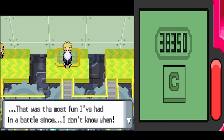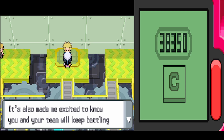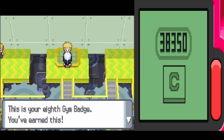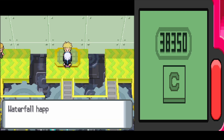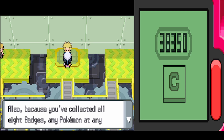Volkner awards us the Beacon Badge, which lets us use the hidden move Waterfall even outside of battle. Waterfall is key for reaching the Pokémon League. Having collected all eight gym badges, we are now ready to take on the Pokémon League.